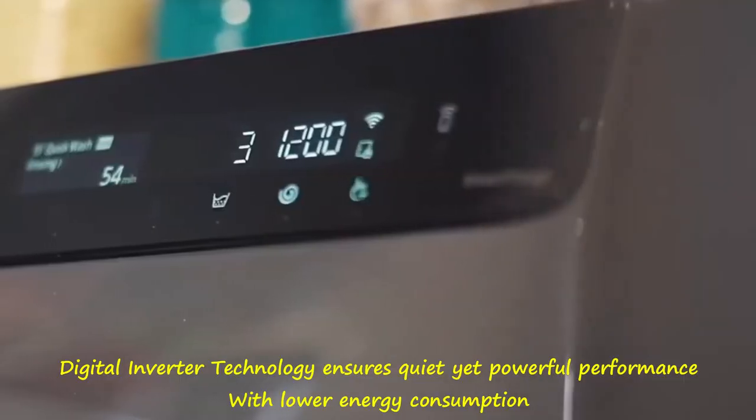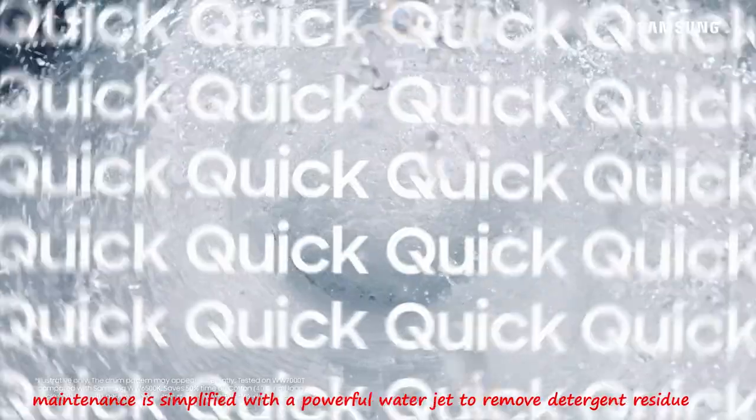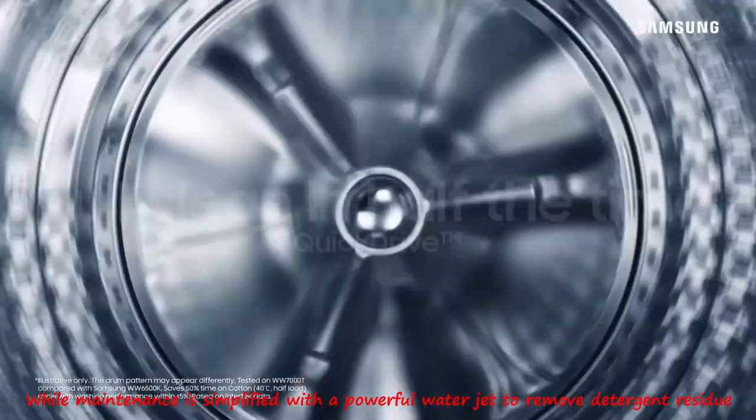Digital inverter technology ensures quiet yet powerful performance with lower energy consumption, while maintenance is simplified with a powerful water jet to remove detergent residue.